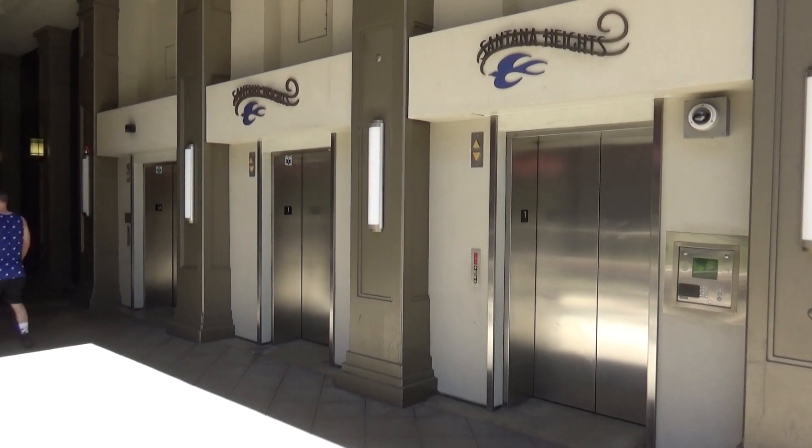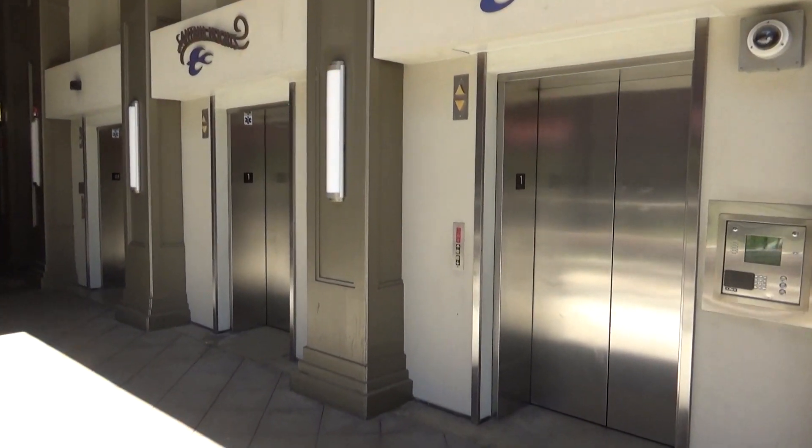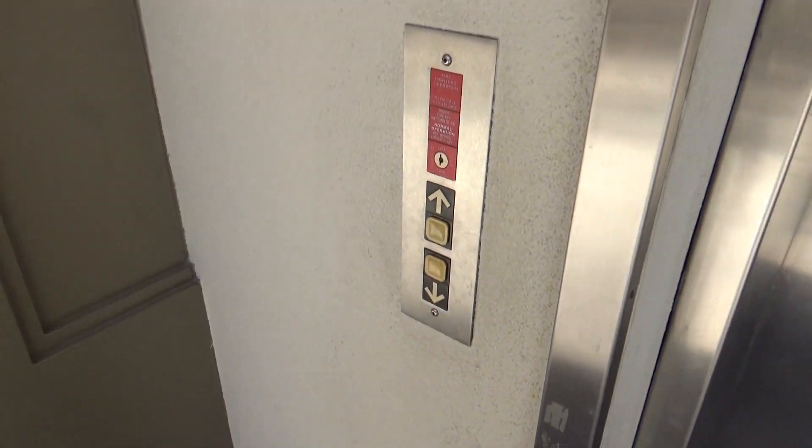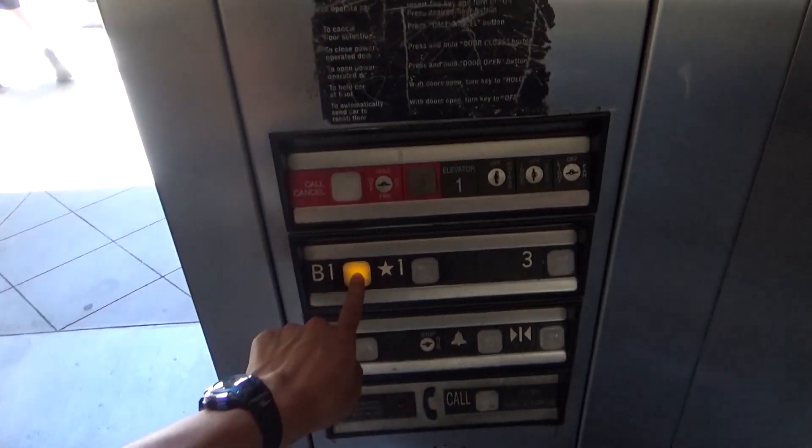We got some Dover elevators here. I guess this is the Santana Road parking structure. These are ThyssenKrupp elevators.